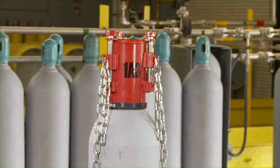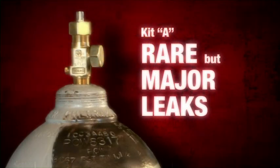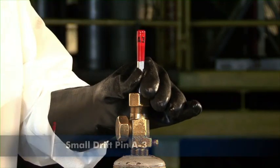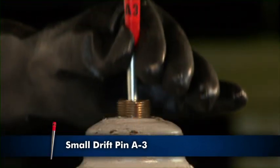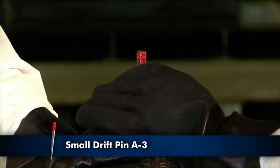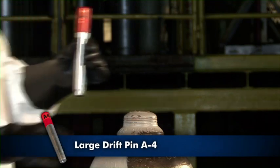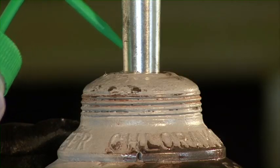All of the above leaks can be contained using device 1. The following leaks are rare but would be classified as major incidents. They usually occur when a cylinder is mishandled — for example, if the valve protective housing was not in place when the cylinder was being moved. If the valve stem assembly has blown out, hammer the small drift pin A-3 into the valve body. If the valve is broken off at the cylinder, hammer the small drift pin into the valve body remaining in the cylinder. If the complete valve blows out of the cylinder, hammer the large pin A-4 into the cylinder. Test for leaks.